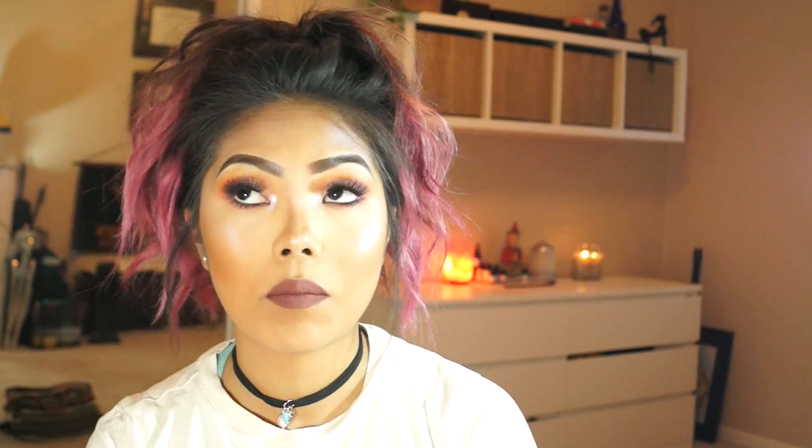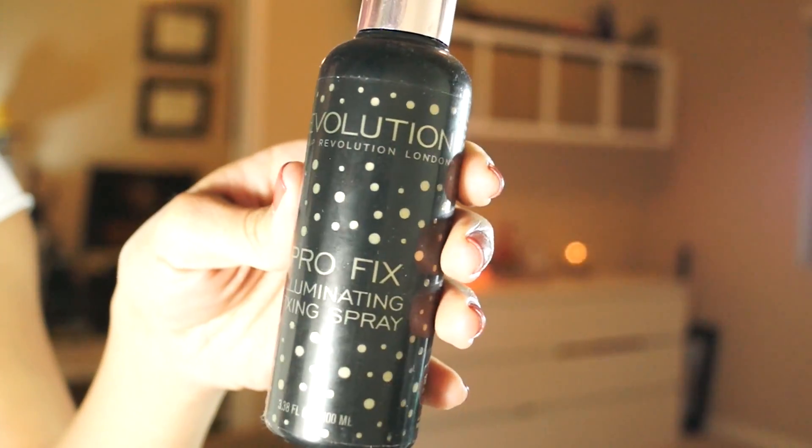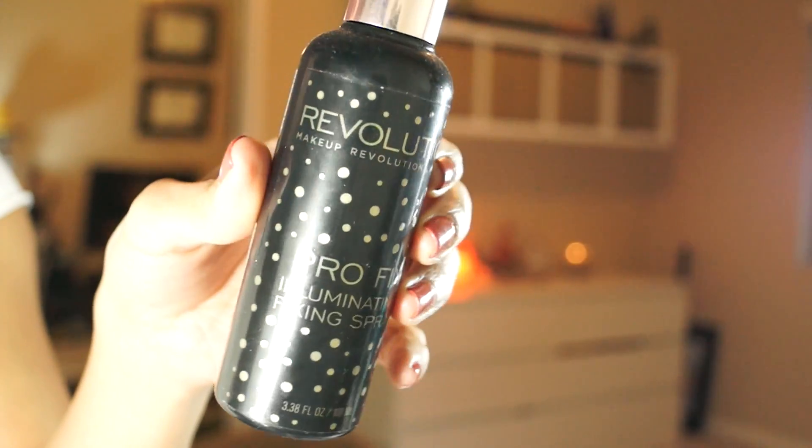For setting spray, I went through a few of the Makeup Revolution Pro Fix Illuminating Fixing Spray — I definitely love it. Makeup Revolution is another brand that delivers with affordable products. I was also switching back and forth with the Mario Badescu spray.